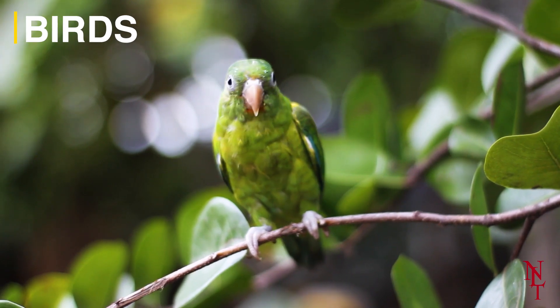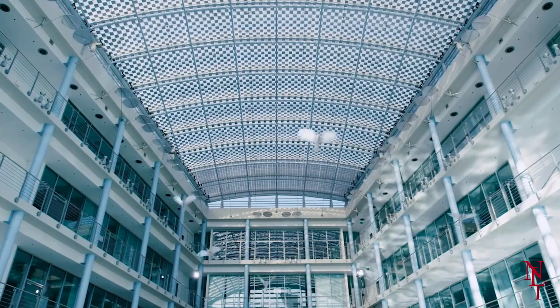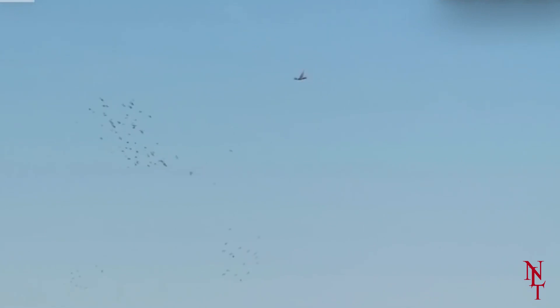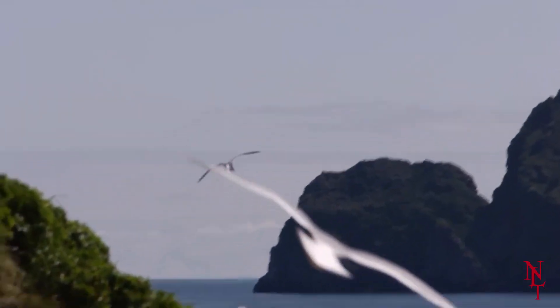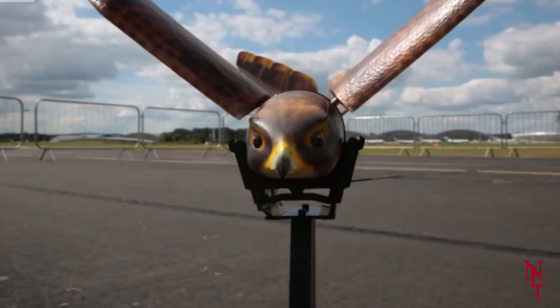Birdwatching just got a lot more exciting. Scientists have been developing android versions of birds that have been so realistic, even falcons are mistaking them for the actual thing. By studying the structure and movement of a bird's wings, these inventors were able to capture their movement down to every last wing flap.